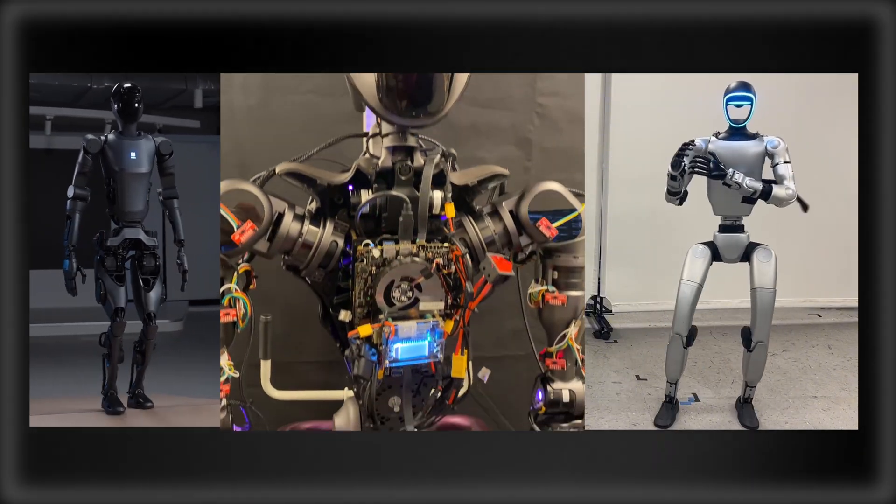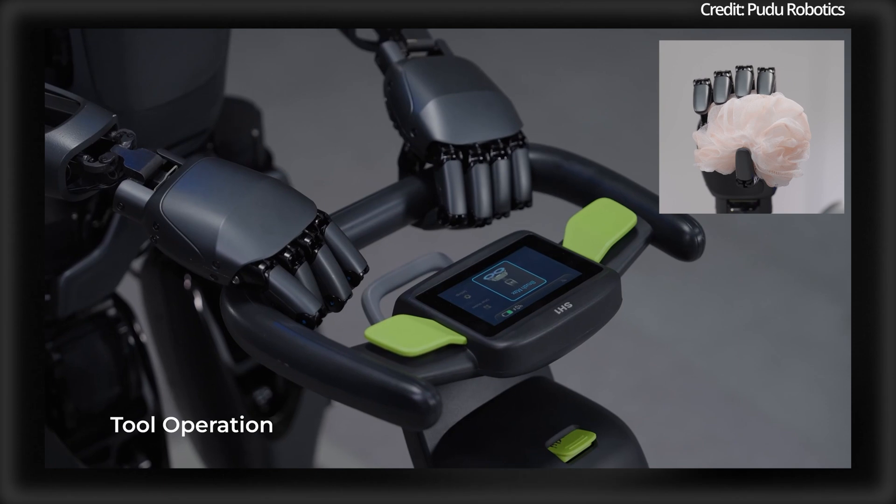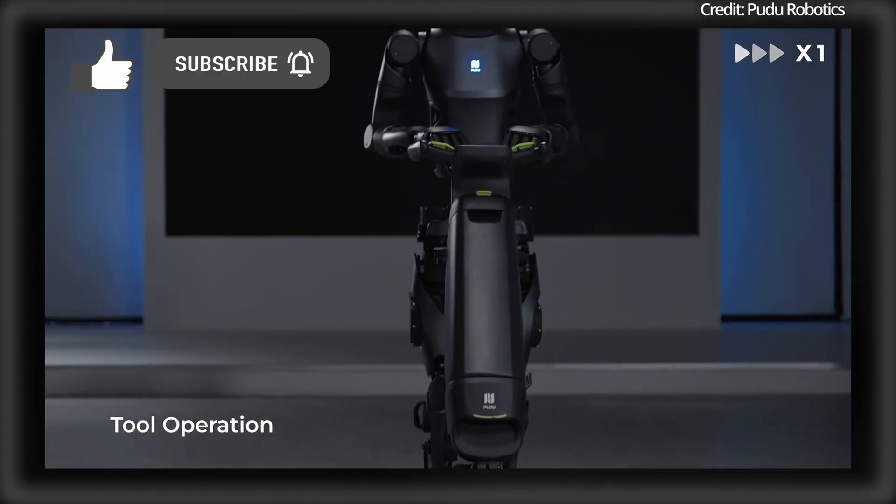Would you trust these robots in your home? Pudu Robotics just showcased its D9 Humanoid having now learned to use several new tools, but that's only the beginning.